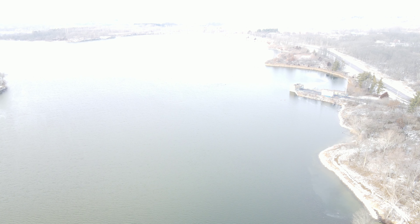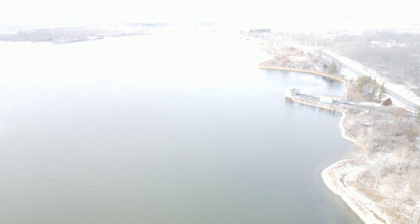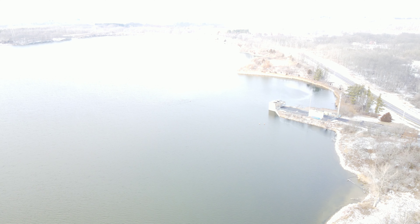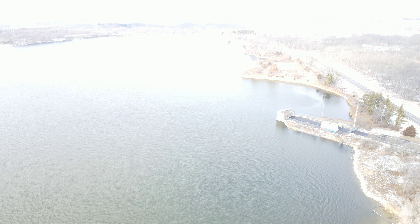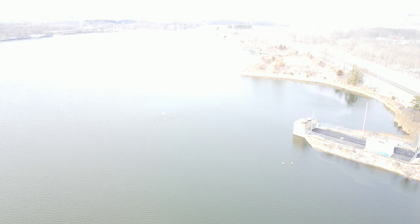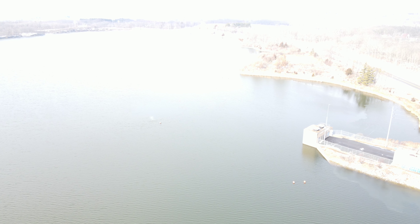Man, this is so awesome. I love this drone — thanks, Mom. Come down a little lower. It's pretty cold out, it's kind of windy.